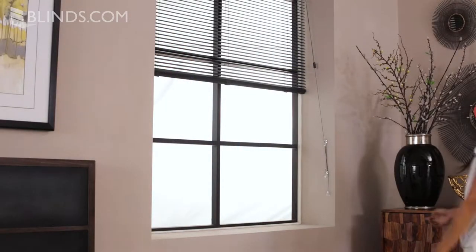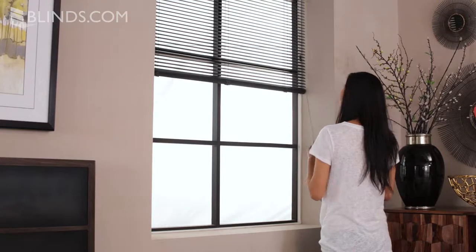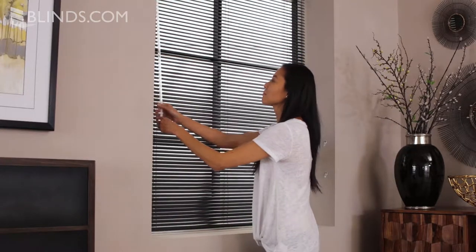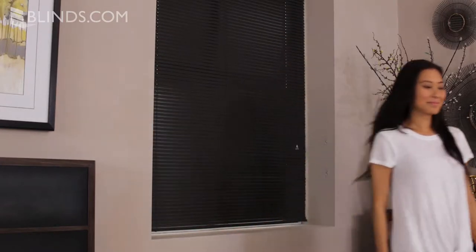The aluminum material means these blinds are some of the lightest your money can buy, which makes them a breeze to install and operate. The intuitive design of aluminum blinds makes them easy to use — simply raise and lower them with a pull cord and tilt them open and closed with a wand.